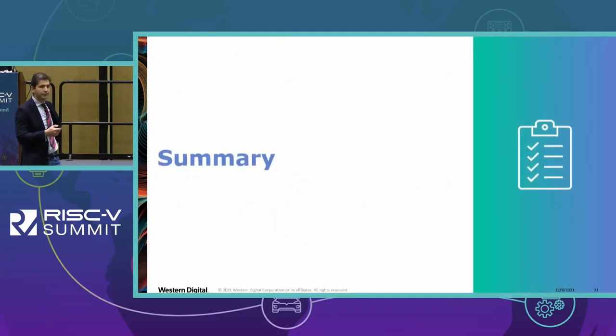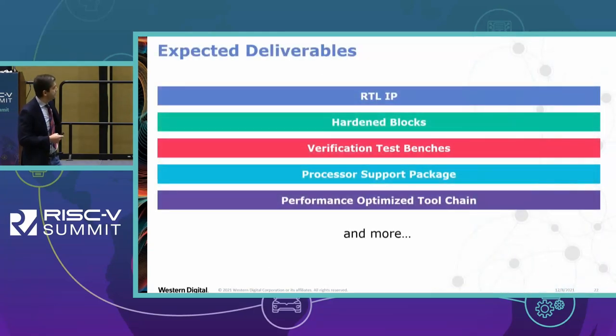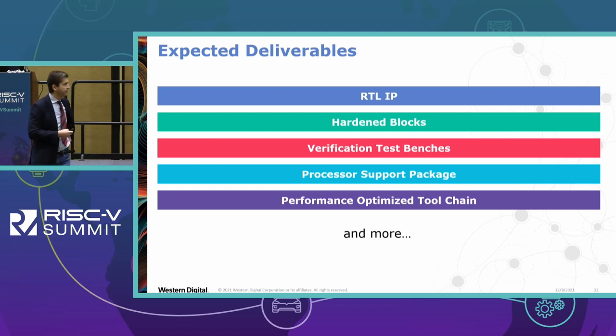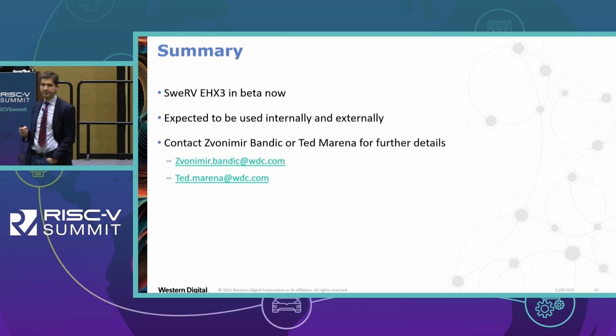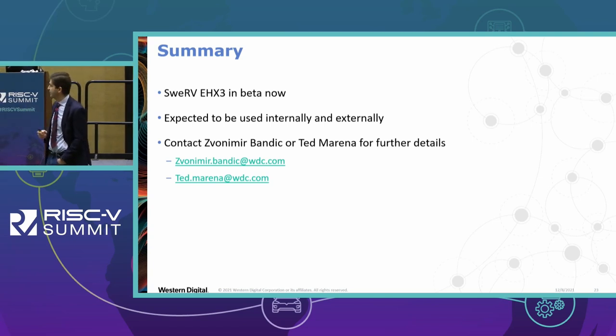In summary, the expected deliverables for EHX3 are: RTL IP, hardened blocks, verification test benches, processor support package, performance-optimized toolchain that we are working on, and many others. Swerve VHX3 is in beta now. If you have any additional questions or want more information, you can contact me at Zvonimir.Bandic@wdc.com or our marketing leader Ted Morena at the same domain, WDC.com.